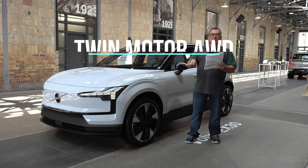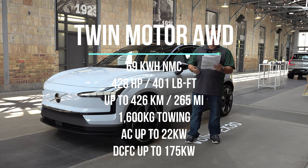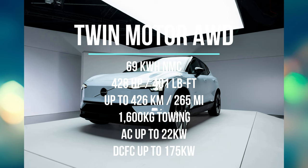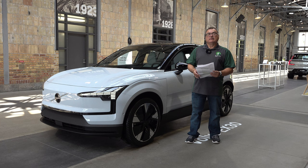The third powertrain is the twin motor performance all-wheel drive — same 69 kilowatt-hour battery but boosted to 428 horsepower and 401 pound-feet of torque. Range is 426 kilometers, towing is 1,600 kilograms, and it supports 22 kilowatt AC and 175 kilowatt DC fast charging. That's a lot of power for a little vehicle like this.